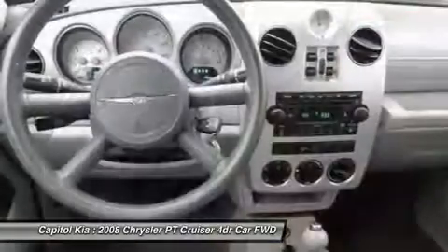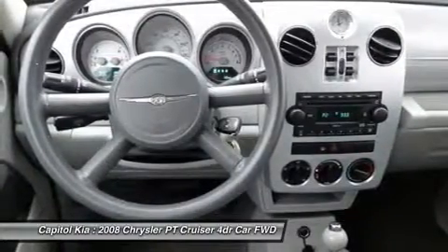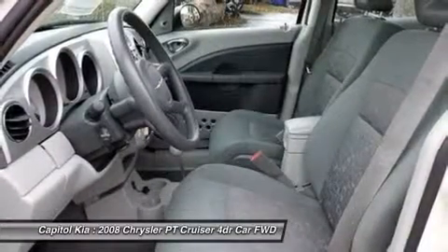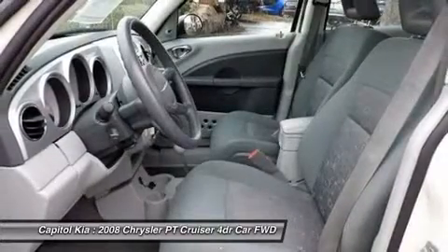In convertible form, the PT Cruiser is one of the most practical and affordable ragtops available. Interesting features of this model are acceleration in the turbo models, gobs of interior space, fuel efficiency, distinctive shape and style, and excellent limited lifetime powertrain warranty.